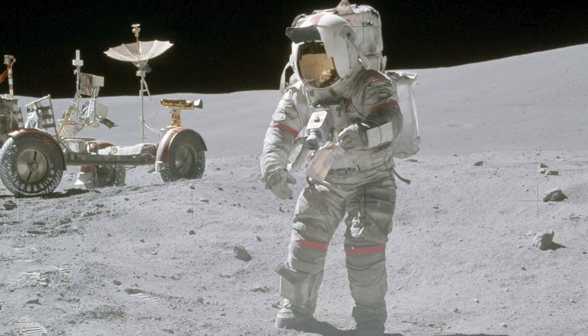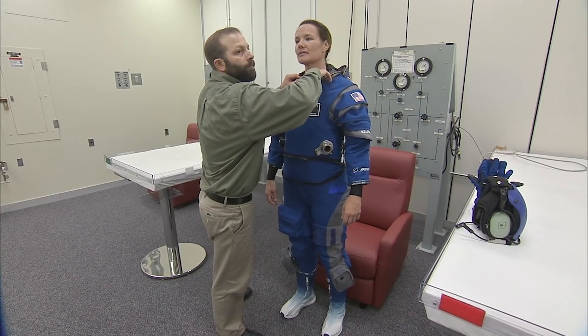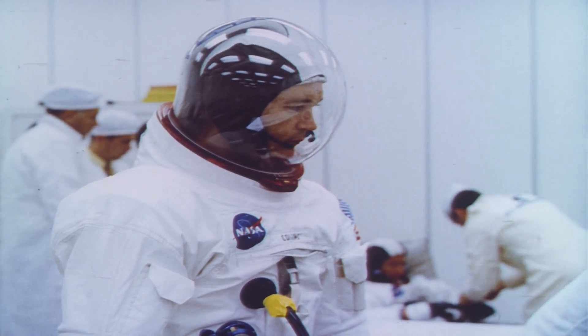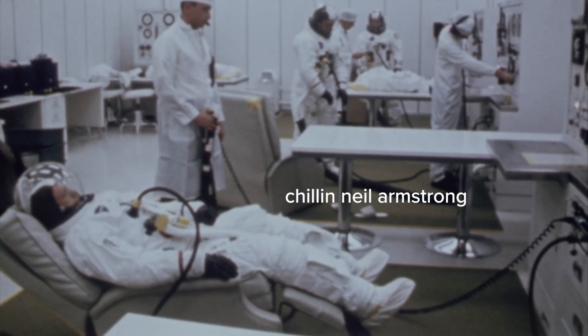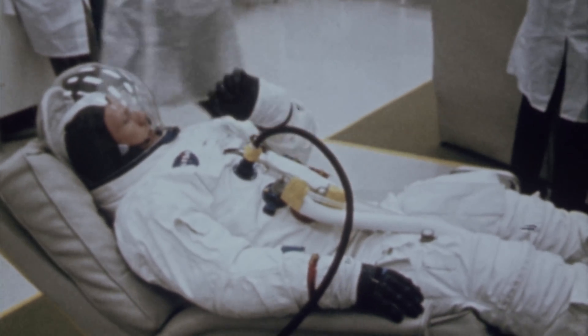Spacesuits come in all different shapes, colors, and sizes depending on their use case. When you look at the collective, one spacesuit always stands out, and that's the Apollo spacesuit. When you look closer, it's really one item on the Apollo spacesuit that is the most unique, and that's the helmet — the bubble helmet. I did some research to figure out why did we stop using the bubble helmet? We haven't. It's an interesting topic, so let's go.